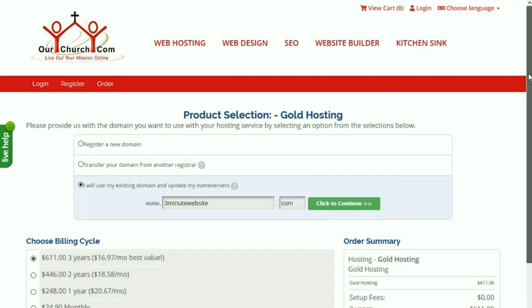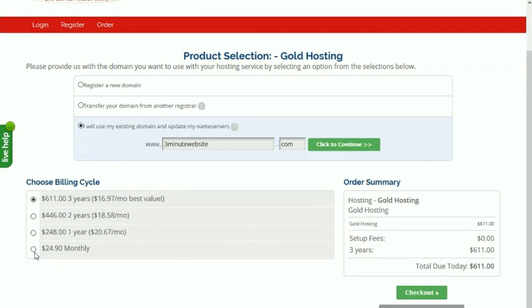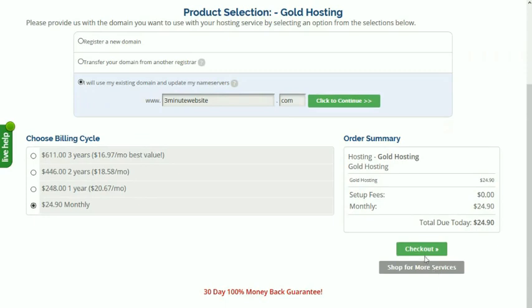Once we've selected our domain name, we select our billing cycle. I'm going to go monthly. Check out.